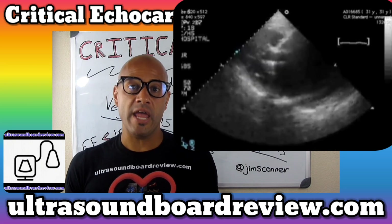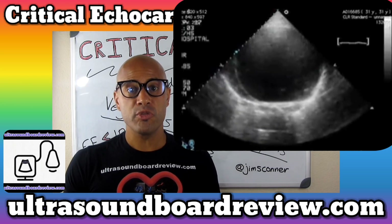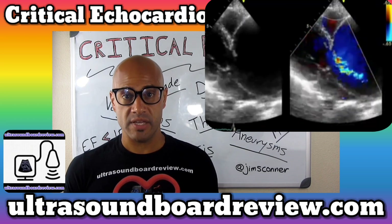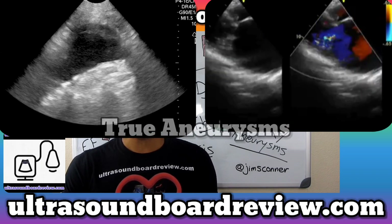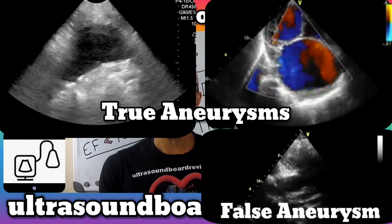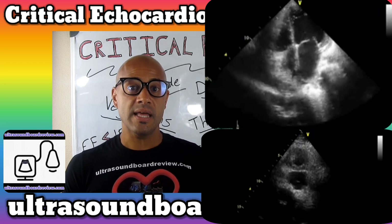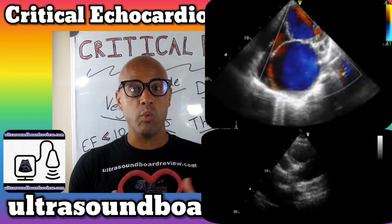Now there are three types of aneurysms. The first one is called the fusiform, which is the most common type. This type of aneurysm will bulge out on all sides of the vessel. The second type is called the saccular. These aneurysms will bulge out on one side of the vessel. Both saccular and fusiform aneurysms are called true aneurysms. The third type is called a pseudoaneurysm, also known as a false aneurysm. This type also bulges out on one side. The difference between a saccular and a pseudoaneurysm is that a pseudoaneurysm will have a neck at the base, whereas a saccular aneurysm will be wide at the base.